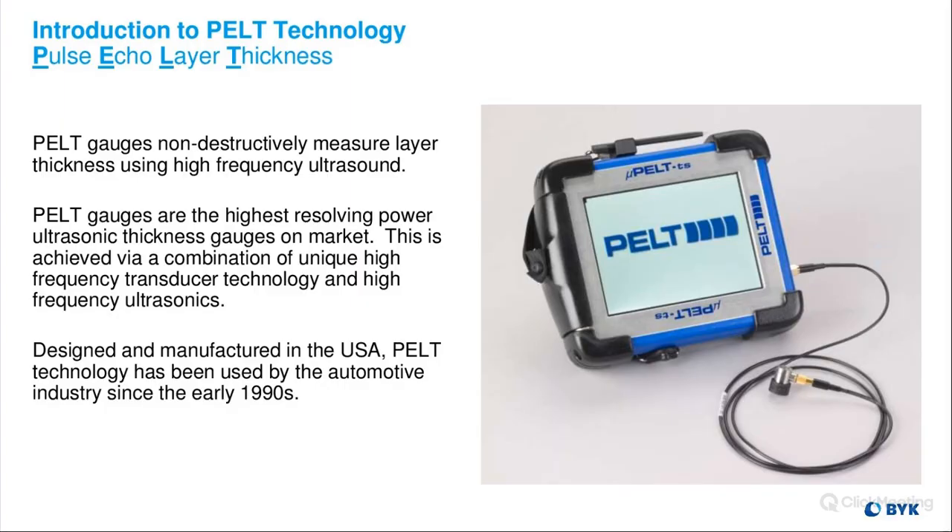What does PELT actually mean? It is an acronym — it stands for Pulse Echo Layer Thickness. PELT gauges are non-destructive and they measure thickness using very high-frequency ultrasound. PELT gauges have the highest resolving power of any ultra-thickness gauges on the market, achieved via a combination of unique high-frequency transducer technology and high-frequency ultrasonics. Our technology was designed and manufactured in the USA, and PELT technology has been used in the automotive industry since the early 1990s.